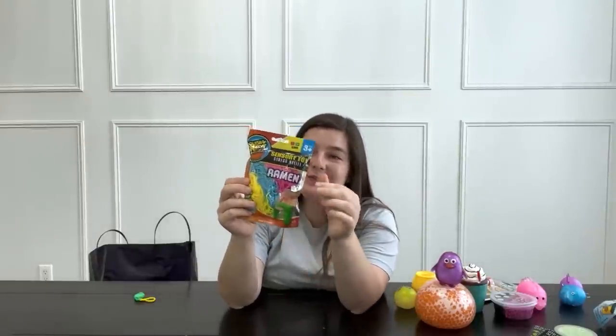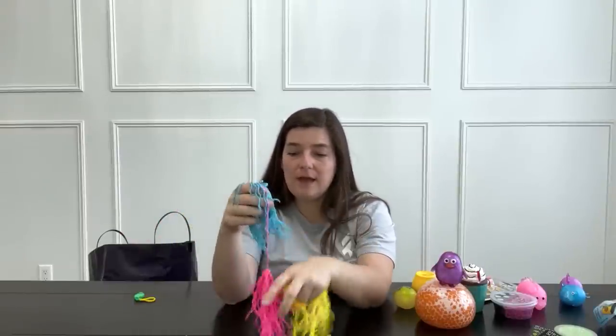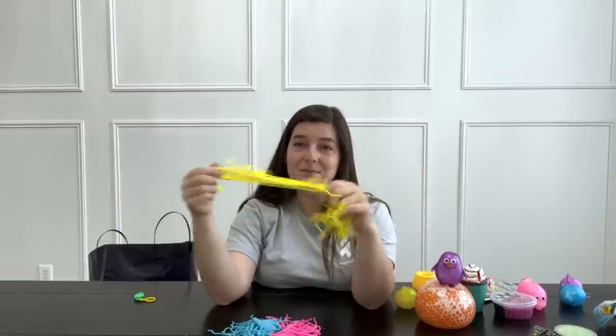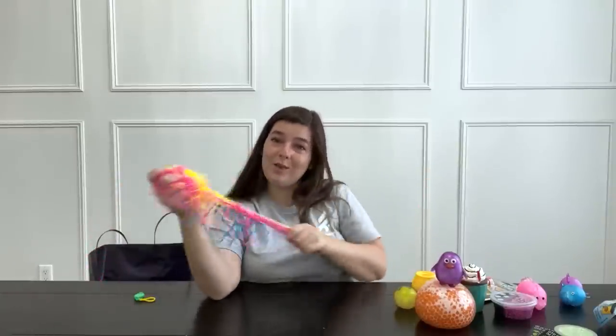Ramen noodles! There are so many colors in here and they smell really good. They don't smell like noodles — they have a really yummy smell to them and they're so soft. These are really nice noodles. I love them, and it's cute that they come in three vibrant colors.